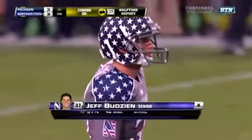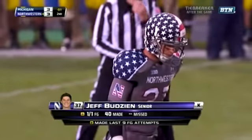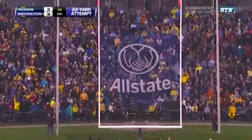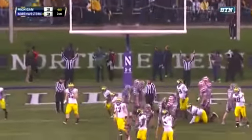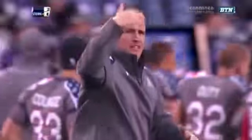Jake Ryan — they're thrilled to have him back out there. Budzien trying to set the single-season mark for field goals at Northwestern. The 22-yard attempt is good. And Northwestern at the half takes a 6-3 lead over the Michigan Wolverines, trying to snap that five-game losing skid.